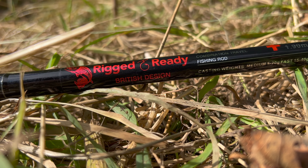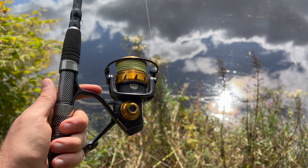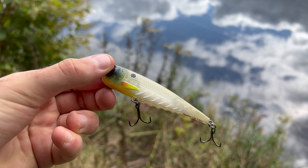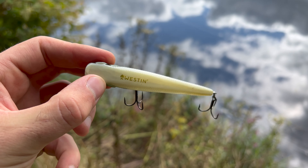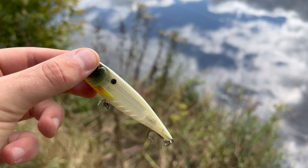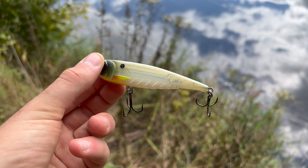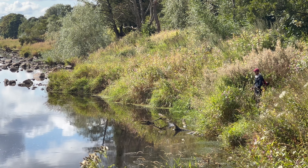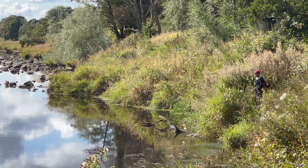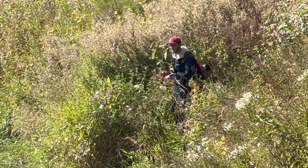Look at that reflection of the sky on the water. The setup we're using today is the Rigged and Ready World Traveller travel rod with the Penn Spin Fisher 5 spinning reel. The lure I'm using to start is a western topwater, 15 grams. I'm going to be drilling this around and see if we can pick anything up — it's got a real natural pattern and a good rattle in it. That's Harry from Bang Average Fishing down there nestled among the foliage.